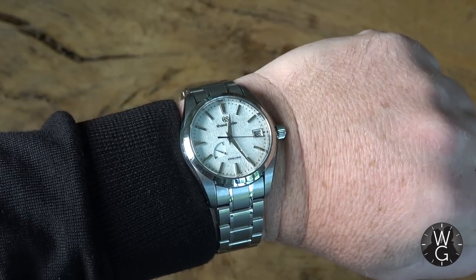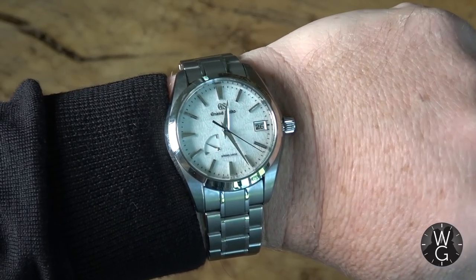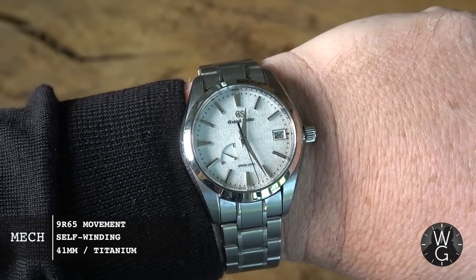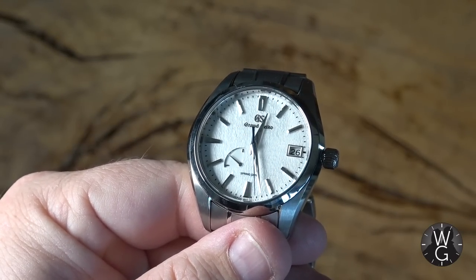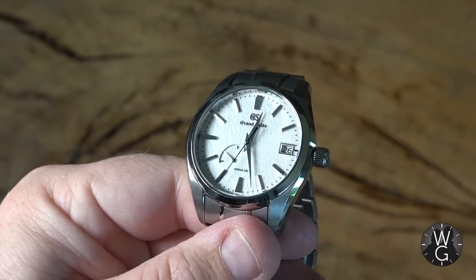Let's do a quick wrist check — under the jumper this week I have my Grand Seiko Snowflake. It's the Titanium Snowflake, the SBGA211, from 2018. I imported it directly from Japan because they were a lot harder to get hold of in the UK at that time. Because it's titanium it's very light, but if you know anything about Grand Seiko, it's all about the accuracy, the finishing, and in this case that sublime Snowflake dial, which is absolutely incredible.